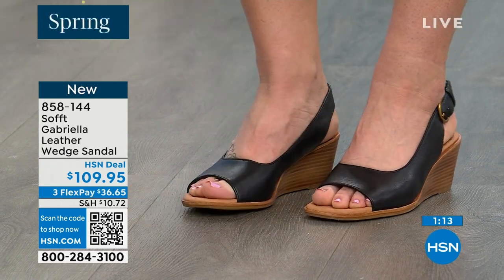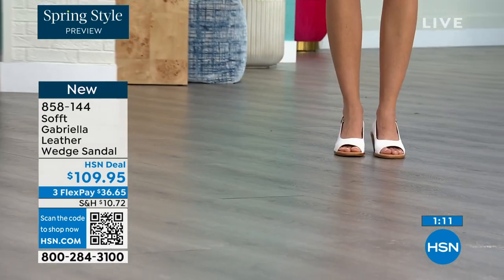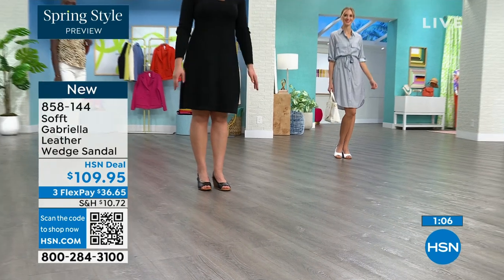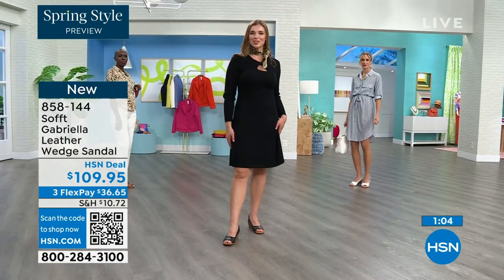I laughed when you said the heel fell off — I'm sorry! We all have a shoe story. Every woman I know has a shoe story. I don't know a single man who has a shoe story — because sometimes men's shoes cost more.